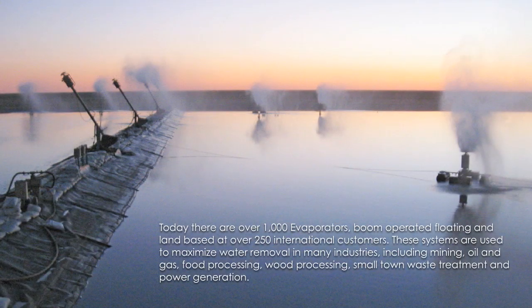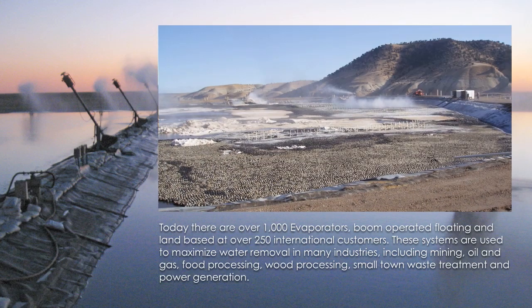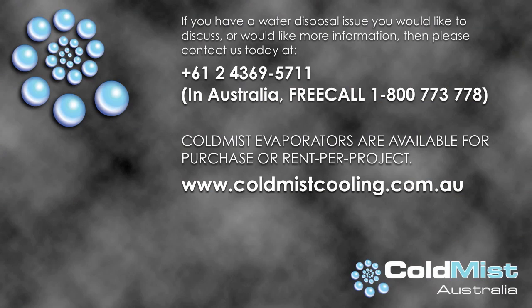These systems are used to maximise water removal in many industries including mining, oil and gas, food processing, wood processing, small town waste treatment and power generation. If you have a water disposal issue you would like to discuss or would like more information, please contact us today at +61 2 4369 5711. In Australia, free call 1800 773 778. Cold Mist evaporators are available for purchase or rent per project. Visit www.coldmistcooling.com.au